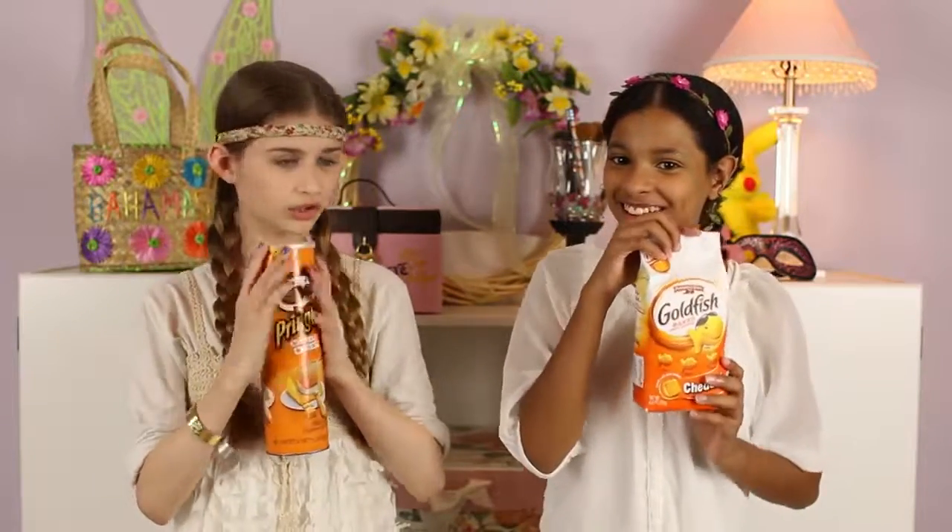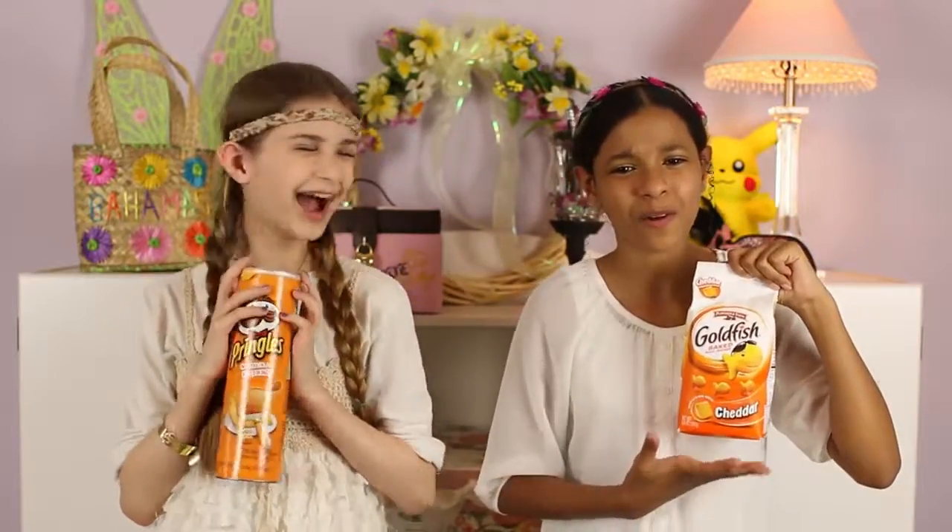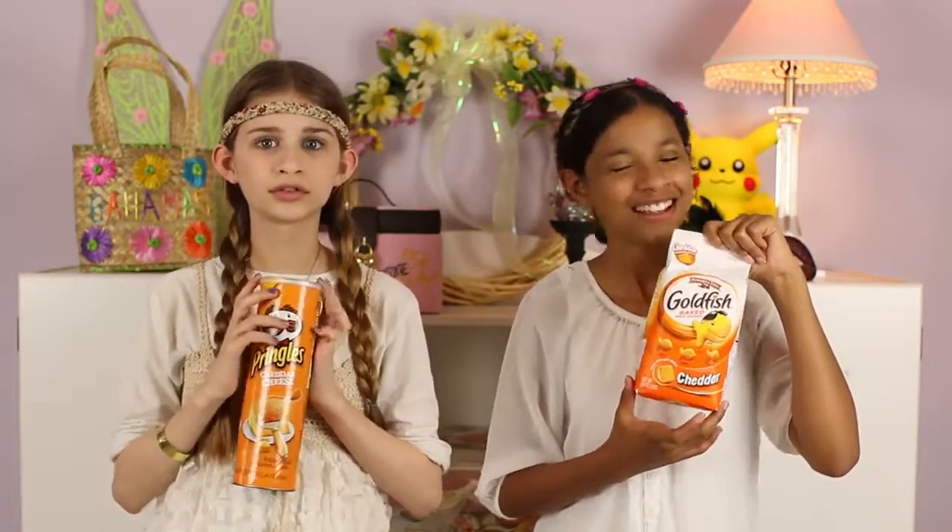Next up we have food items, because food is amazing. Apparently we were feeling very cheesy in May. Jazzy has goldfish — they are amazing, and if you haven't tried them, go to Walgreens right now, or get the really big box at Sam's. Mine are cheddar cheese Pringles. Pringles are amazing, and if you haven't tried them, definitely go get some.